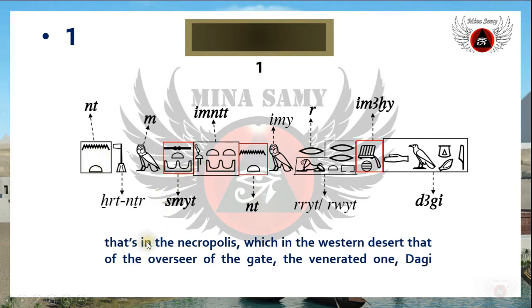The correct reading of emira reread is 'overseer of the gate.' The inscription continues, and the rest of the translation reads: 'that in the necropolis' — nether means necropolis — 'that in the necropolis which is in the western desert, that of the overseer of the gate, the venerated one, Dagi.' That was the reading for this side of the sarcophagus.